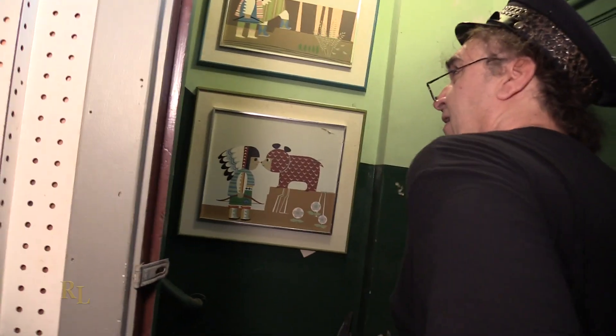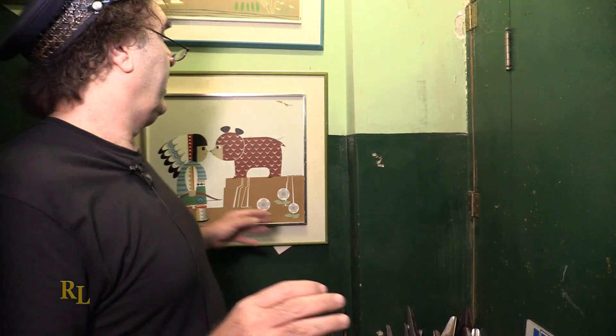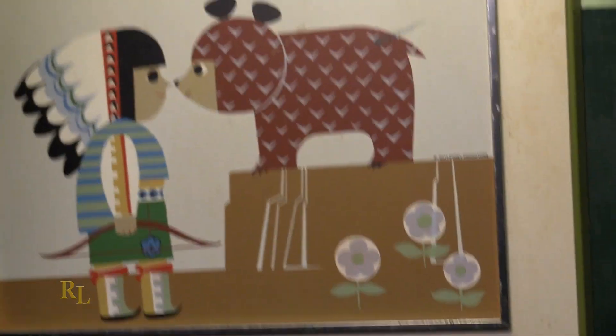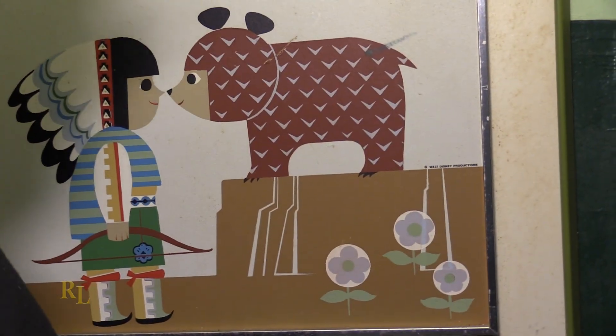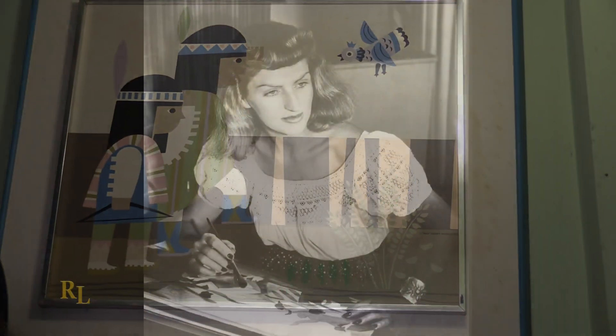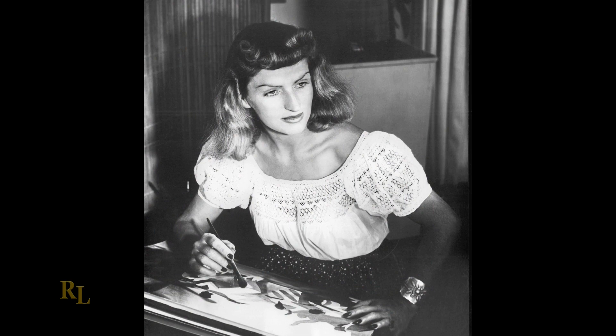As we come in, the first thing we're hit upon is a couple of these wonderful framed pictures that came from the Contemporary Resort Hotel at Walt Disney World in Florida. These were designed by Mary Blair. Now, some people know who Mary Blair is; some people have never heard the name. She was an artist at Walt Disney Productions, and she was largely responsible for the look of It's a Small World — that type of character look.